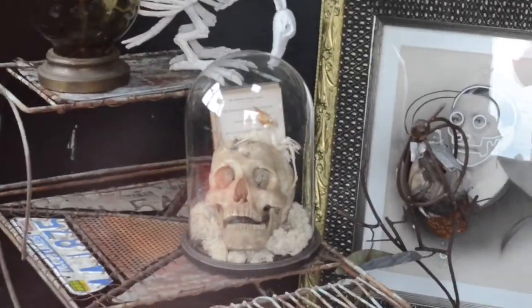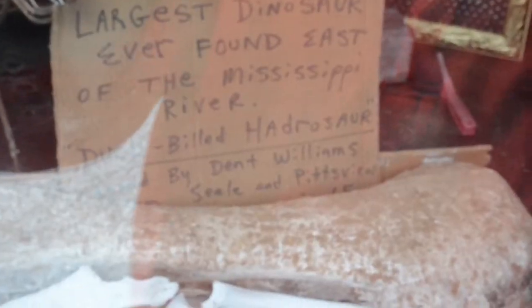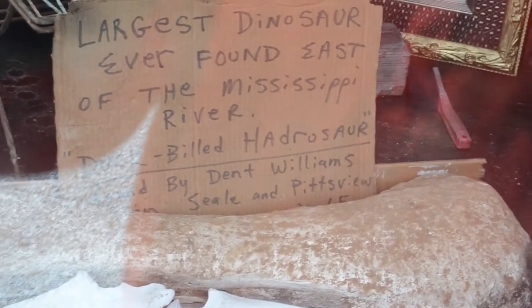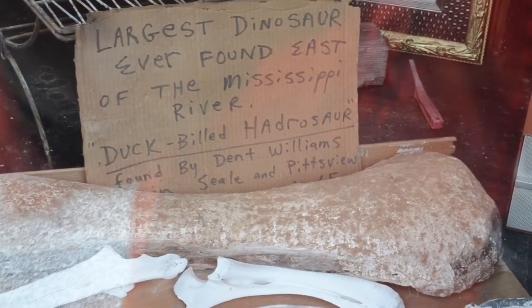Like this human skull sitting right there, and below it is a dinosaur bone that was found in the Mississippi River — a duck-billed hadrosaur. There's a neat little story behind this mummified chicken. The story is that there's a place here in this town called the Top Hat restaurant — Top Hat chicken restaurant or something like that.